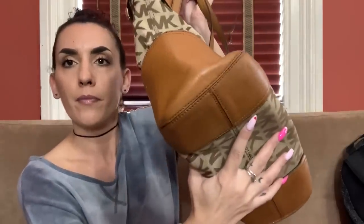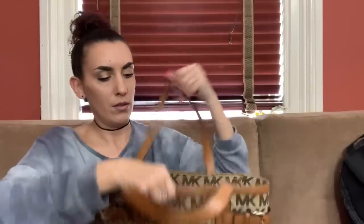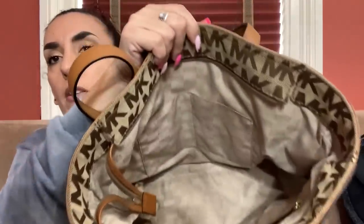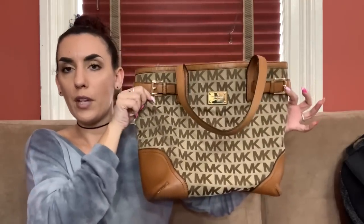Then we have a Michael Kors tote that I was supposed to show in my last purse sale but forgot because it was in my bathroom drying after I washed it. It's beige and brown with leather on the corners, leather trim, and leather handles. It came out really nice. Small pocket on the back, very slight wear to the bottom and corners, zipper closure. Still a little bit of stain but you should have seen it before — this one came out really nice. Doing 50 on it.